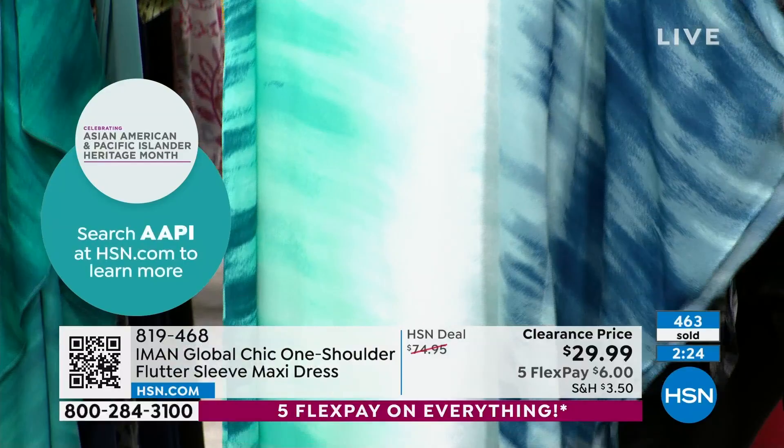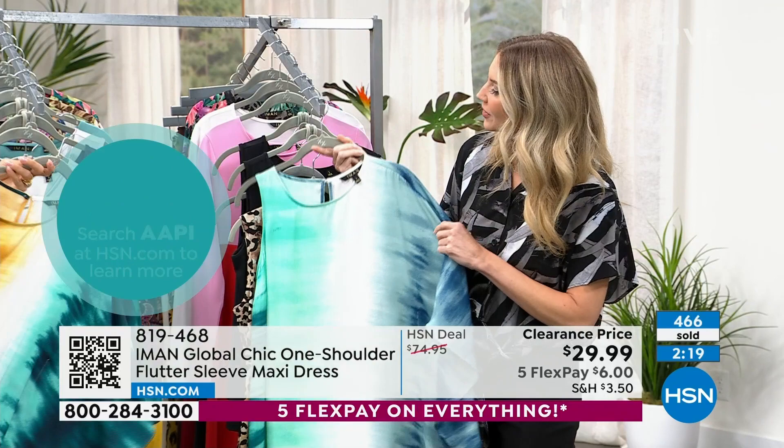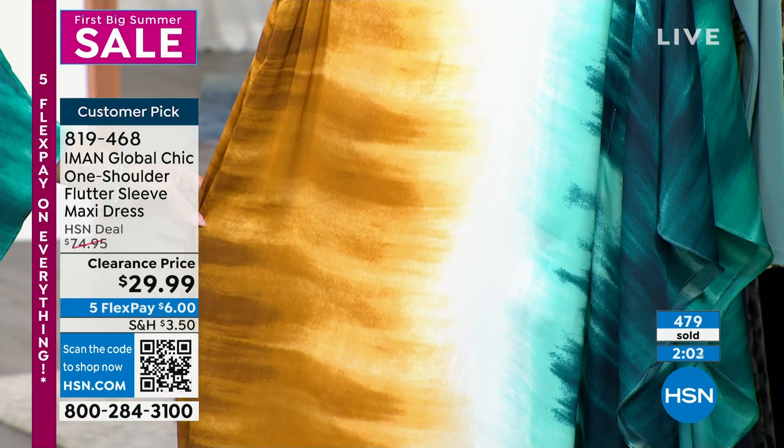We're all completely different heights and body types, and we all look equally fabulous. It's drapey without swallowing you up — not oversized, not super tight. You can throw it over your bathing suit and wear it from the resort to lunch to dinner. It's really rare to find one piece that works for all of those situations. Don't get it for $75 — it's $29.99, and I don't think it's ever been this price before. Huge savings. Shop on HSN.com if you don't want to wait on hold.